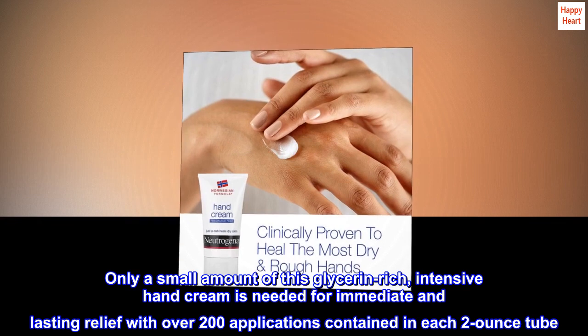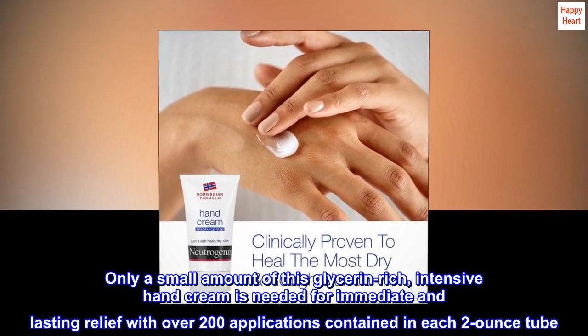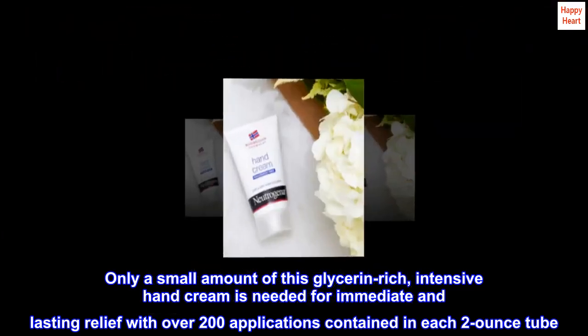Only a small amount of this glycerin-rich, intensive hand cream is needed for immediate and lasting relief, with over 200 applications contained in each 2-ounce tube.